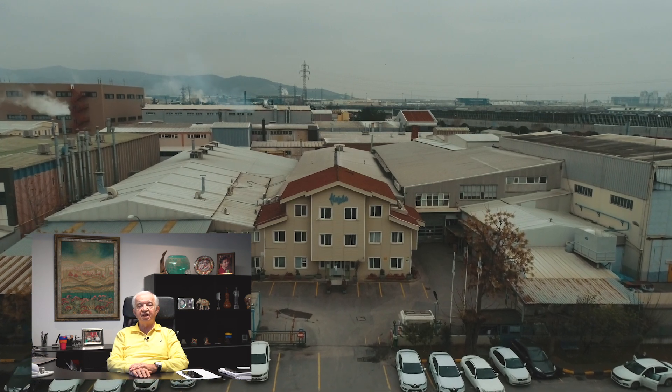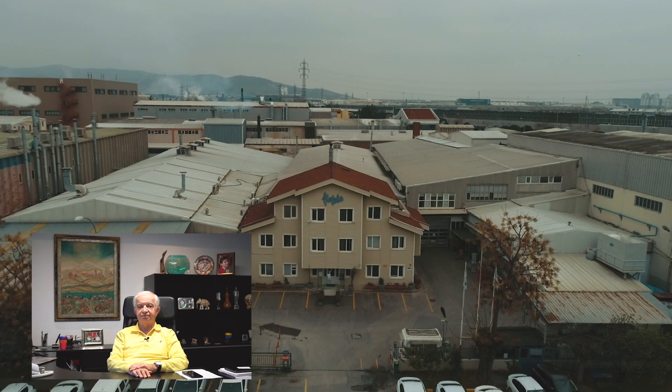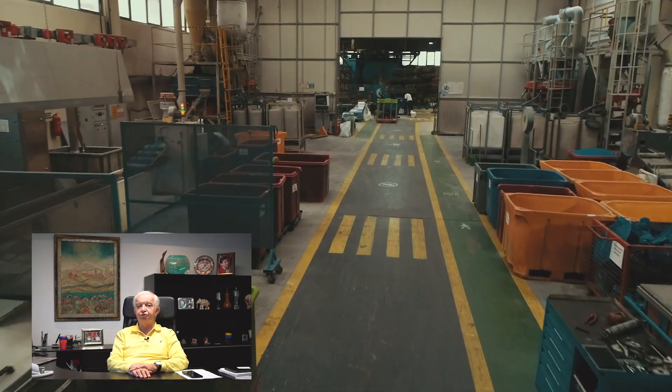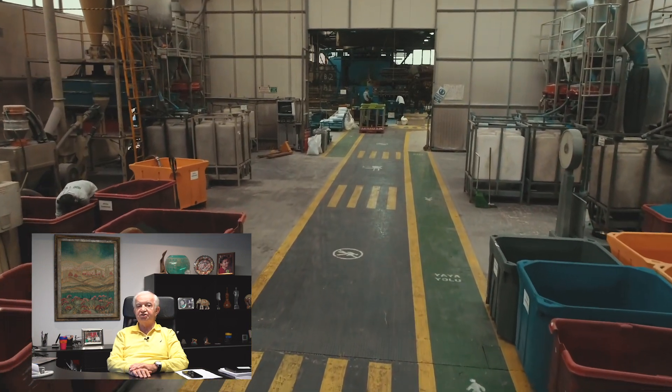Flotex is the first company to start producing plastic products in Turkey with the rotational molding technique, in 1983.